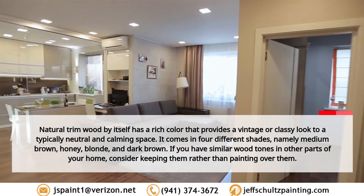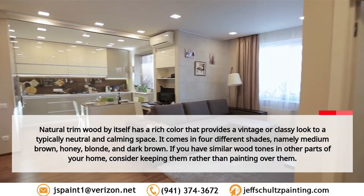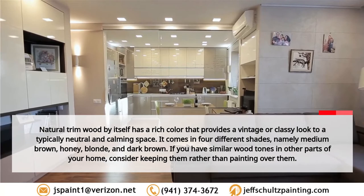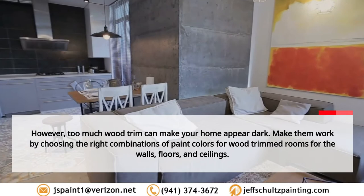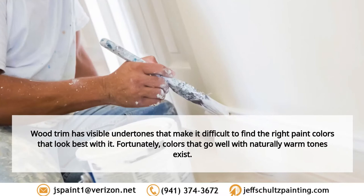Natural trim wood by itself has a rich color that provides a vintage or classy look to a typically neutral and calming space. It comes in four different shades: medium brown, honey, blonde, and dark brown. If you have similar wood tones in other parts of your home, consider keeping them rather than painting over them. However, too much wood trim can make your home appear dark, so choose the right combinations of paint colors for wood trimmed rooms.